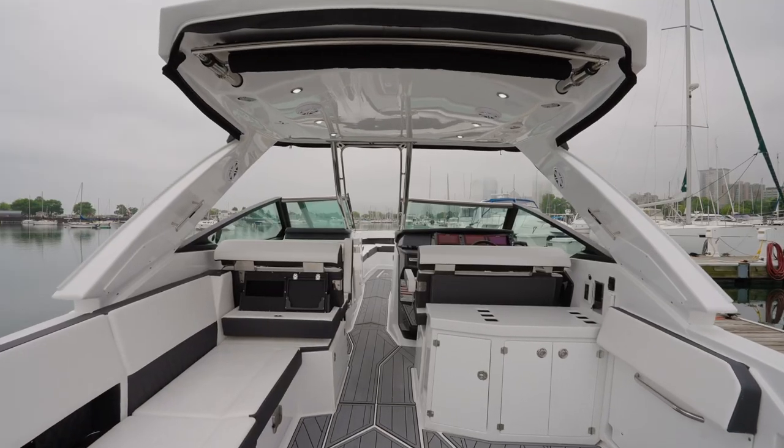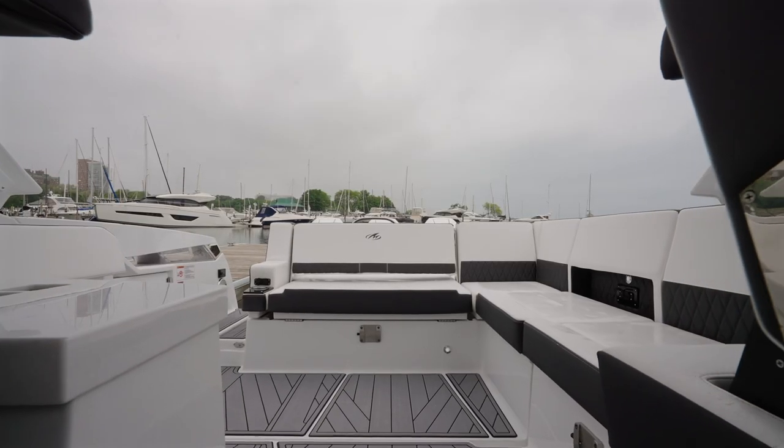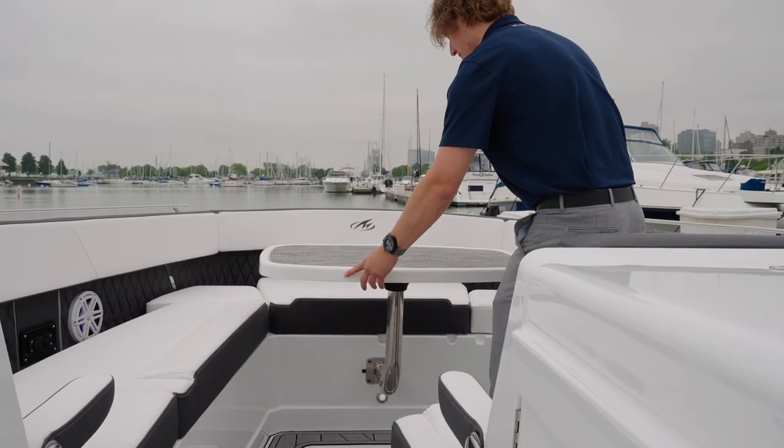Stepping into the cockpit, modular seating allows for various configurations throughout the day. The wraparound seating arrangement ensures everyone can socialize and enjoy the ride. The cockpit also features a sure-shade and dining table to further enhance your experience aboard.